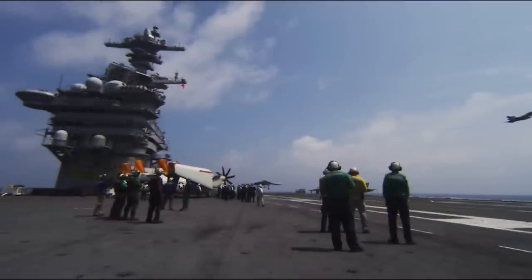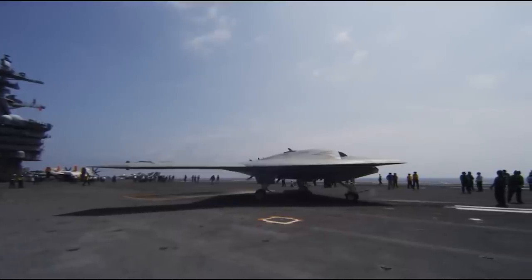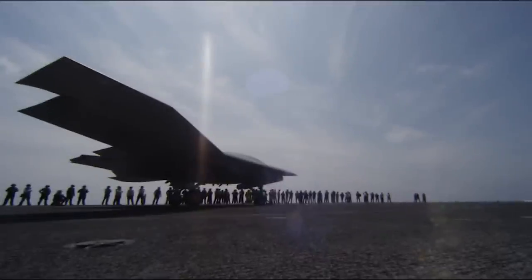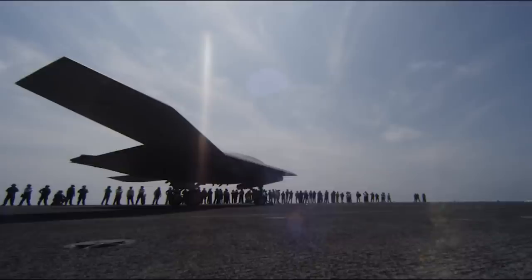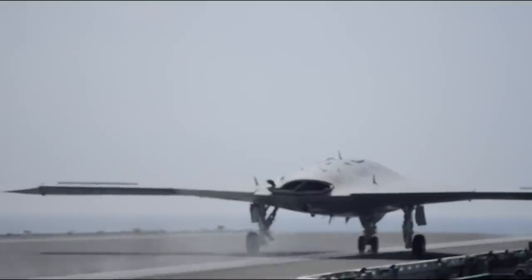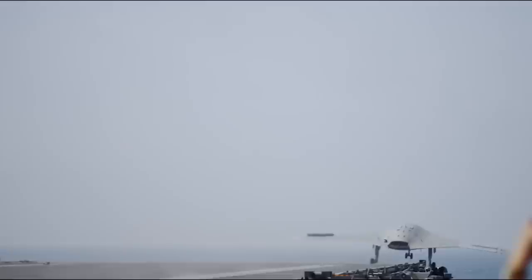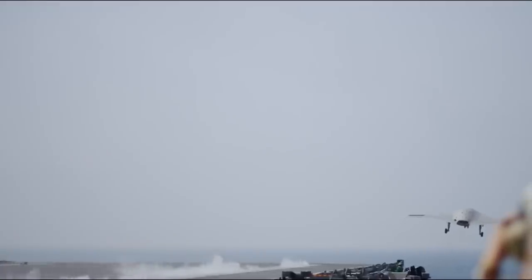In May 2013, the X-47B unmanned combat air system demonstrator began touch-and-go landing operations aboard the aircraft carrier USS George H.W. Bush, completing its first-ever carrier-based catapult launch off the coast of Virginia. The unmanned aircraft launched from the carrier deck at 11:18 a.m., executed several planned low approaches, and safely transited across the Chesapeake Bay to land at Naval Air Station Patuxent River, Maryland, after a 65-minute flight. Prior to the catapult launch, the test team also conducted deck handling and ship integration testing to demonstrate safe operation of the X-47B in the dynamic, unforgiving environment of an aircraft flight deck.